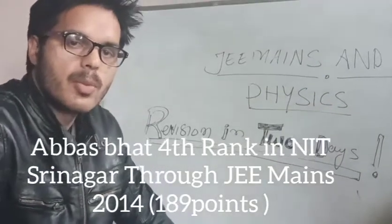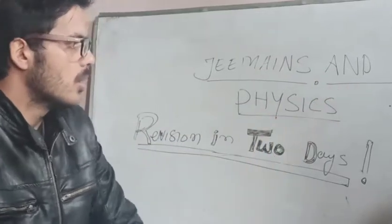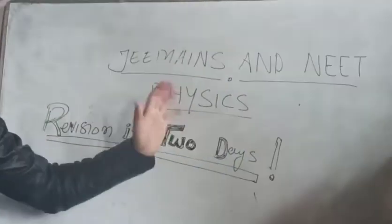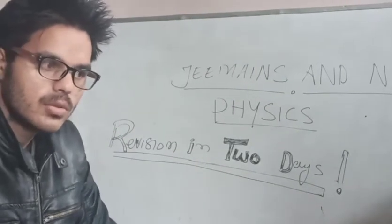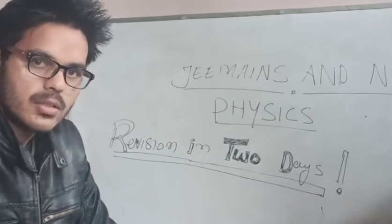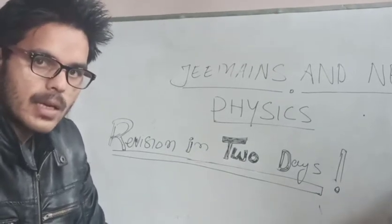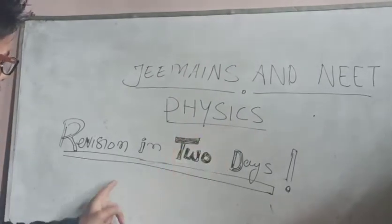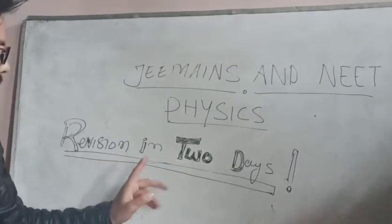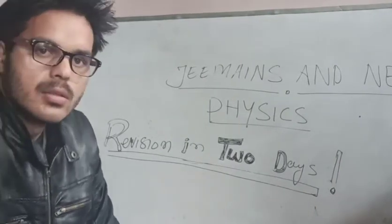Hello students, if you are preparing for JE Mains and NEET, you know that there are many formulas in physics. Usually you think it will take a lot of time to revise all those formulas, but I'm telling you a secret — you can revise all formulas of physics in just two days.